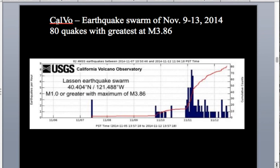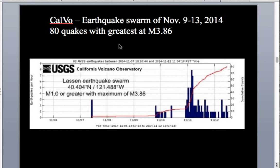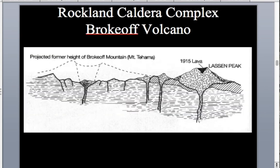Lassen is still an active volcano with magma beneath it. The California Volcano Observatory (CalVO) has seismic recording stations around the volcano, and in November of last year they recorded 80 earthquakes within a span of five or six days in the vicinity — possibly related to magma movement or faulting. The USGS and CalVO are keeping a close eye on it.